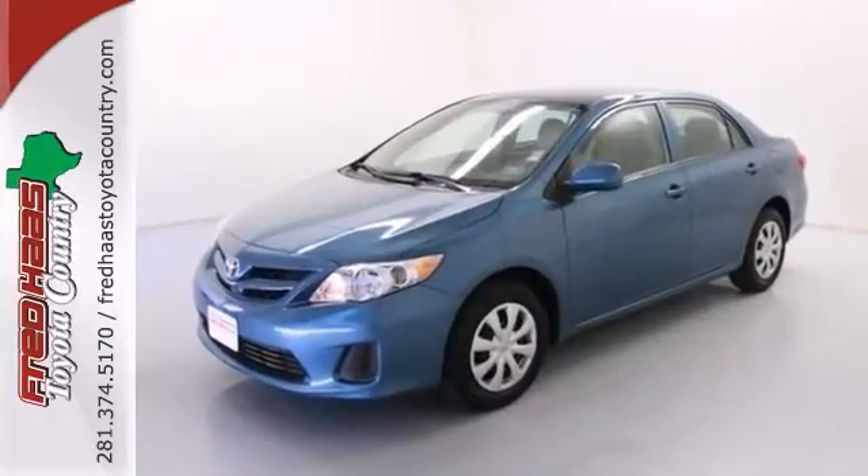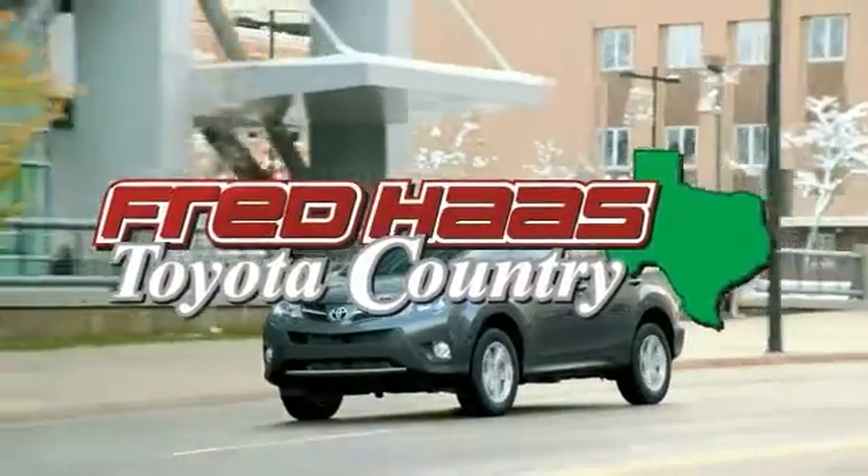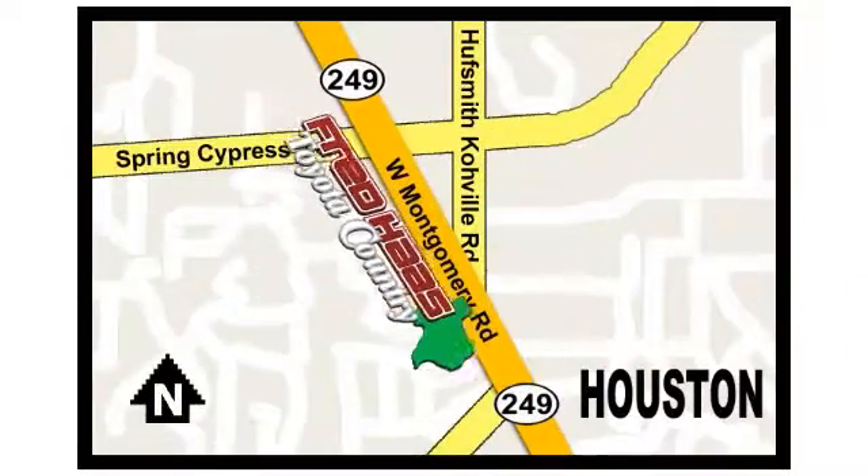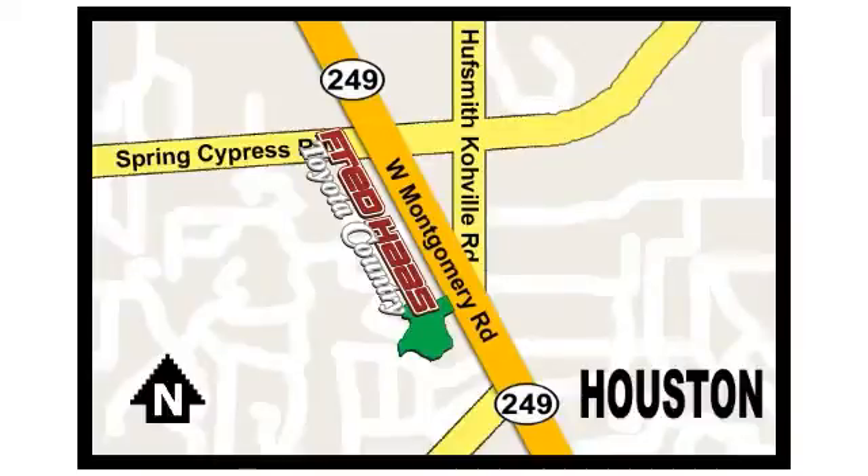Come in for a test drive today. Fred Haas proudly serving our community for more than 35 years. Fred Haas Toyota Country, Highway 249 in Spring Cypress, just 2 miles north of Willowbrook Mall. We'll be right back.